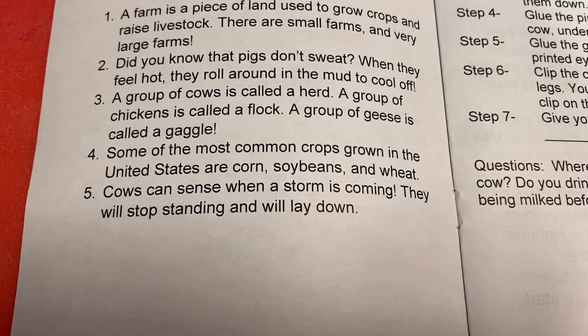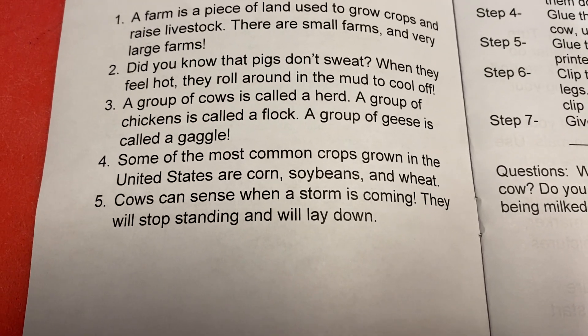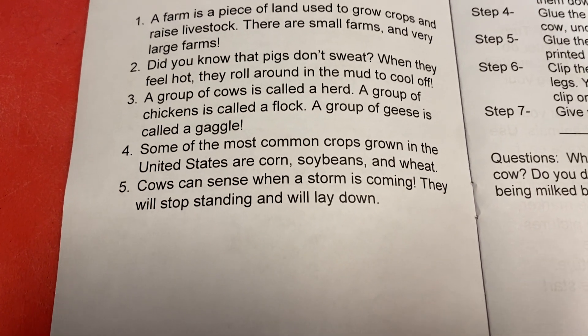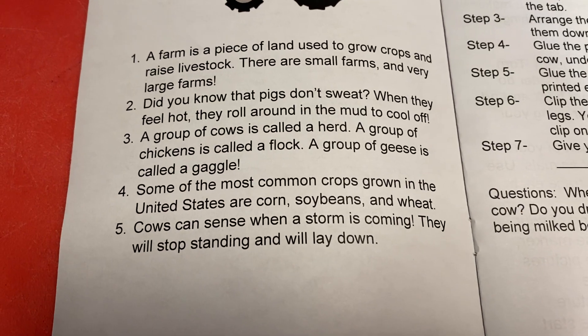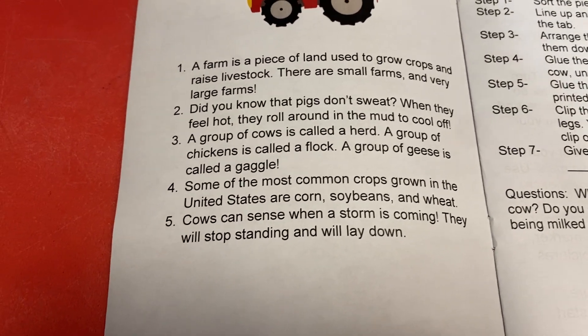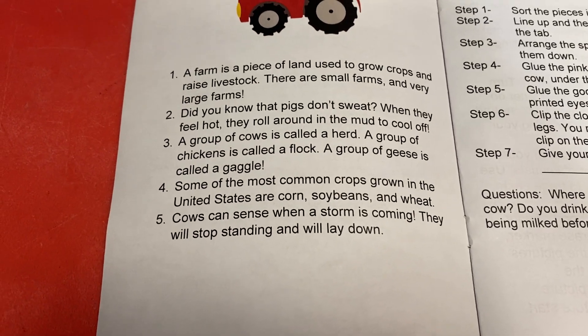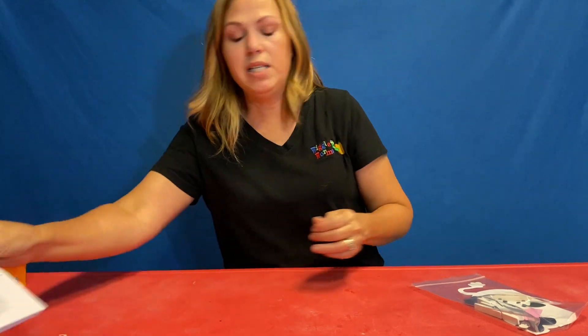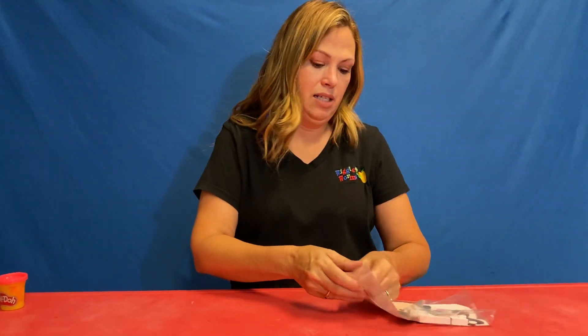Some of the most common crops grown in the United States are corn, soybeans, and wheat. And our last fact, which I absolutely love, and it works in perfectly with day one's craft: cows can sense when a storm is coming, and they will stop standing and will lay down. They're like, the storm is a-brewin' — time to lay down and hunker down.